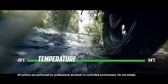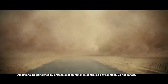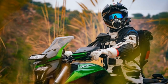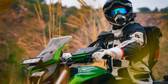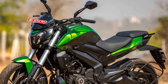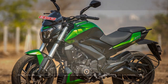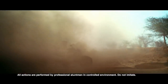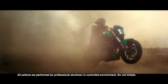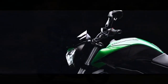Engine and Performance. Under the hood, the Bajaj Domina 400 packs a punch with its 373.3cc liquid-cooled, single-cylinder engine. This engine is mated to a six-speed gearbox and produces an impressive 39.5 brake horsepower and 35 Nm of torque. The bike's performance is exhilarating, with a quick throttle response and ample low-end torque. It accelerates smoothly and effortlessly, making it suitable for both city commuting and highway cruising.